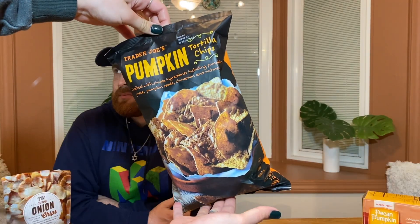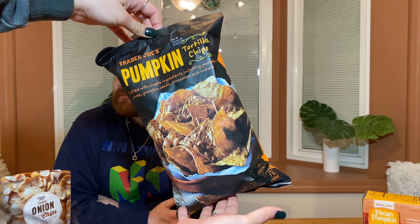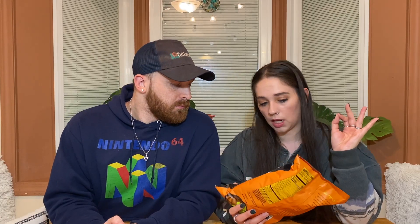I did do a Trader Joe's fall taste test last year, or maybe the year before — either way, a whole two-part Trader Joe's fall taste test. So this is stuff that is new that I did not try in those videos, or at least didn't try then. We are starting with the pumpkin tortilla chips. It says they're crafted with simple ingredients including pumpkin puree, pumpkin seeds, cinnamon and nutmeg. My only personal comment is I feel like the image on the front of the bag is blurry.